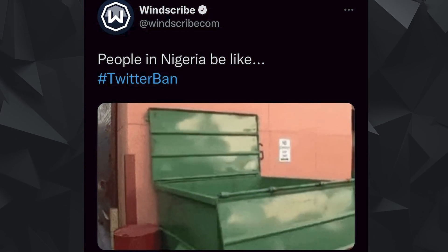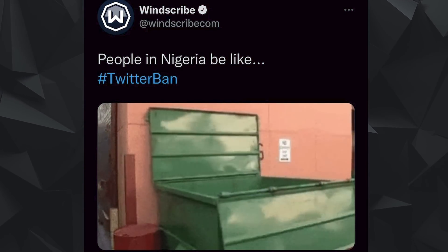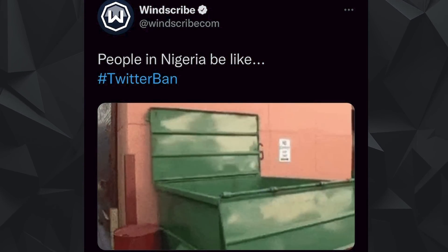One VPN provider made a meme about Nigerians throwing their VPNs in the trash. Were you affected? Did you leave Twitter after the ban, or were you using a VPN to access it? Let us know in the comments below.